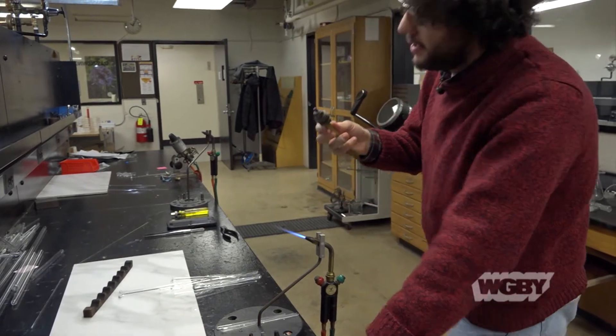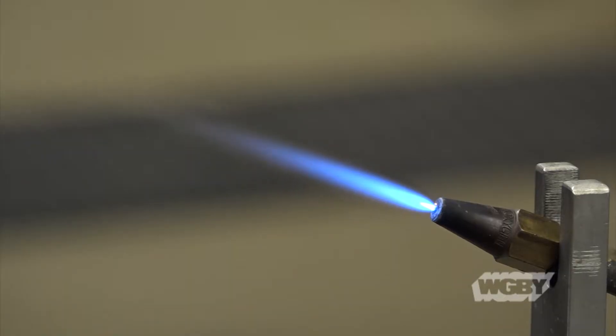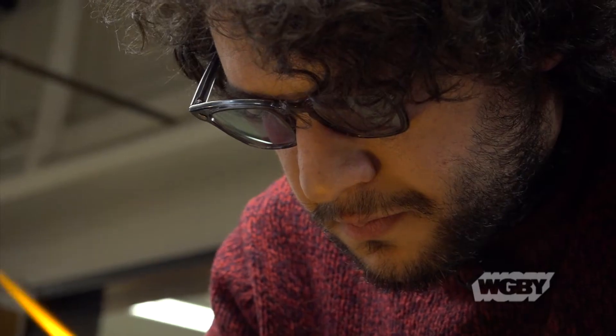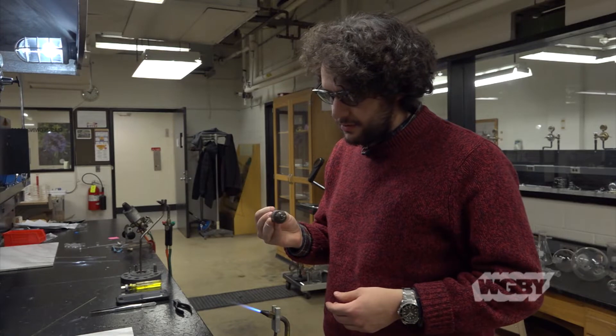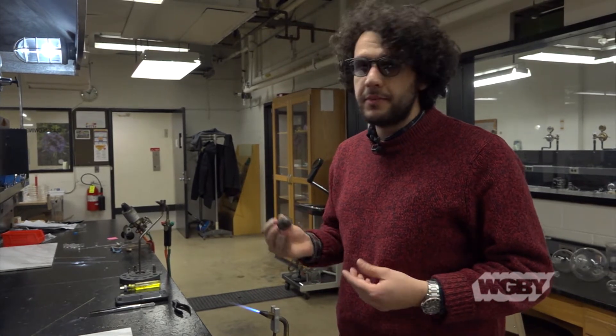Right now I'm working on making a glass-to-metal seal. Glass and metal are different materials with different properties, but by heating them up and fusing them together, you can create airtight and watertight seals between the two materials. The reason I'm doing this is because I'm designing an instrument that employs the tube materials to make measurements that haven't been made before.